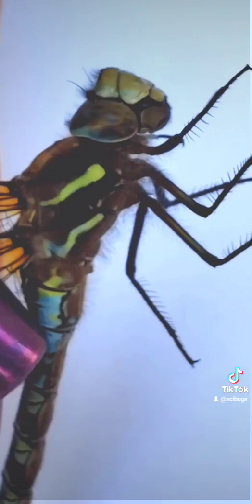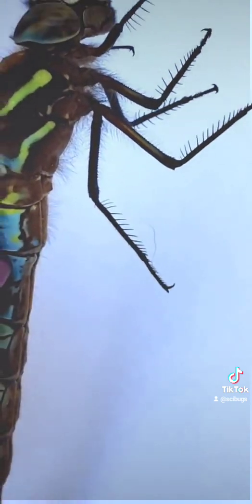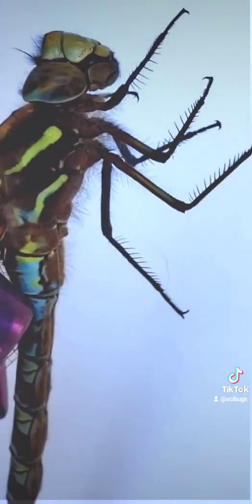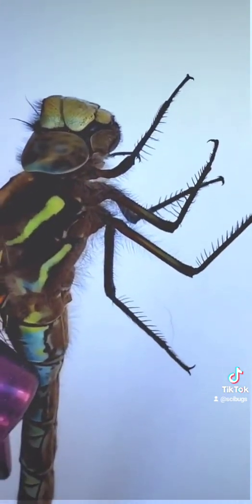Dragonflies are aerial predators and can capture prey with 95% efficiency. If you see her legs, they are covered in all of these spikes, and that allows her to grab her prey as it is flying.